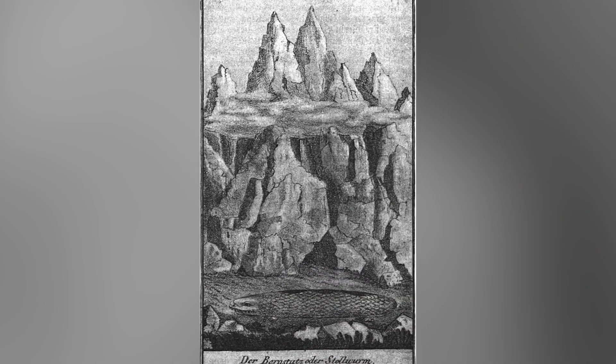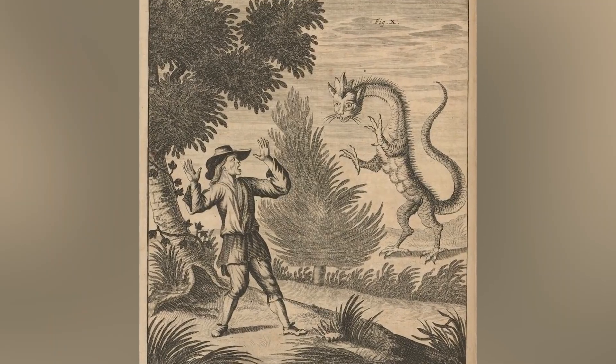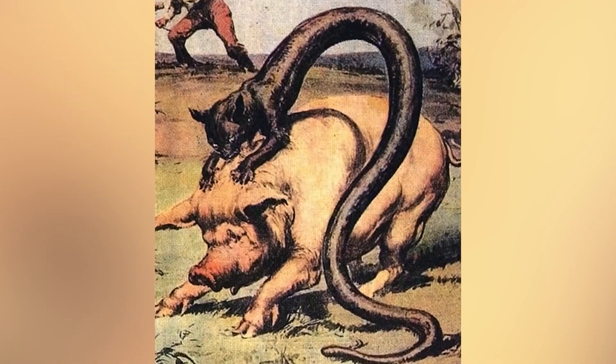The only time you may get attacked by this hideous creature is if you disturb it or threaten it while it's burrowed. It is believed that this demonic creature is extremely venomous and can attack you with its poisonous breath, and tends to make a high-pitched hissing sound when attacking their prey. So if you ever hear that nail-on-a-chalkboard-like sound, I suggest running the other way.